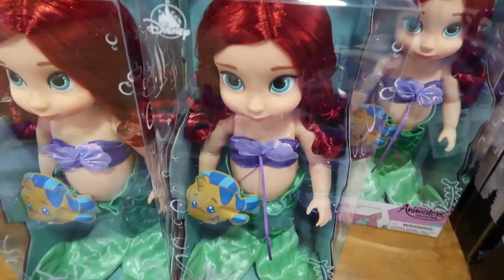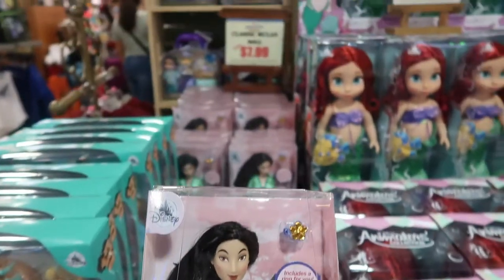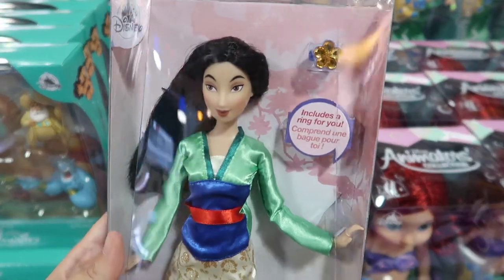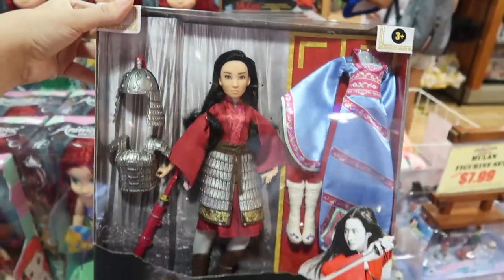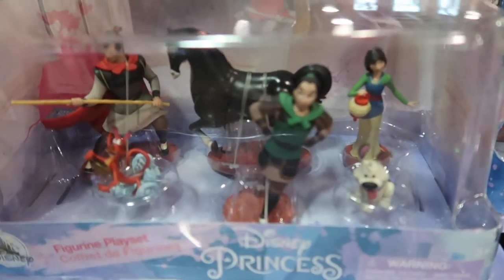She's so cute. I feel like when I was a kid, I had this exact same Barbie of Mulan, and it is $8. I'm sure back then it was a lot more expensive. Of course, they have the new version of Mulan. They also have for $8 the Mulan figurine set, which comes with a bunch of the characters.